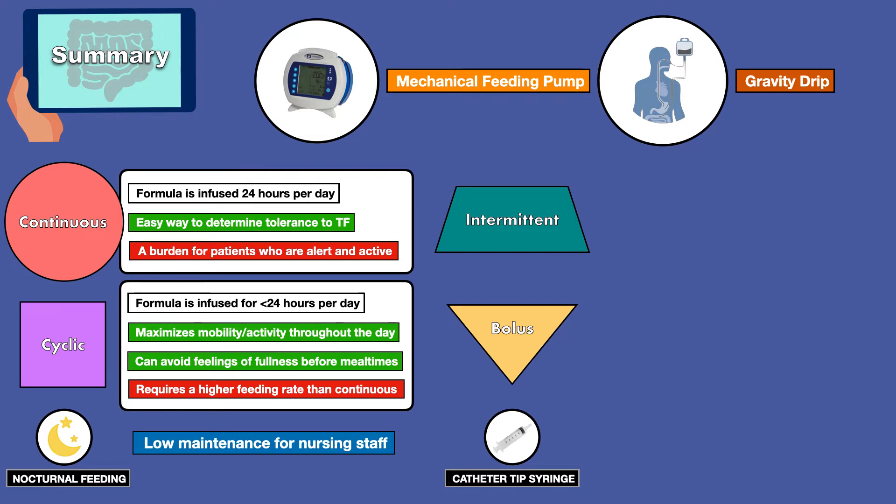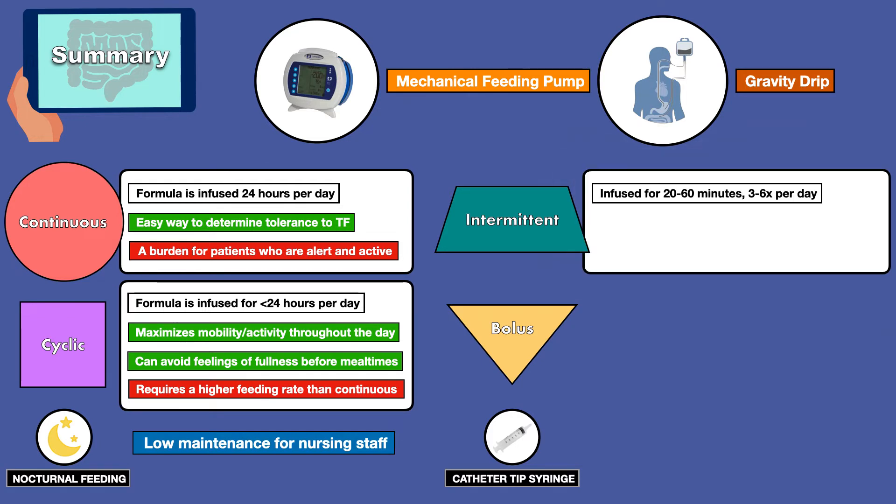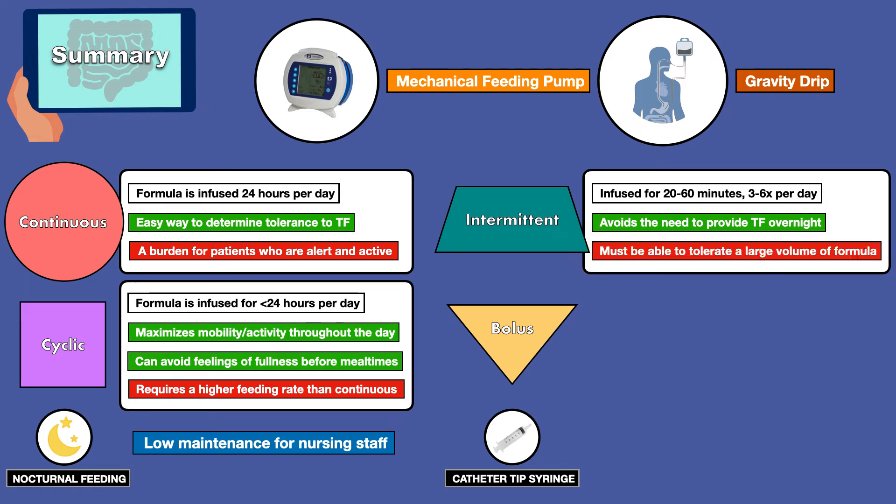The intermittent and bolus methods align more closely with normal eating patterns. Intermittent feeding is when formula is infused for 20 to 60 minutes, 3 to 6 times per day. An advantage of an intermittent infusion is that it avoids the need to provide tube feeding overnight. A disadvantage is that the patient must be able to tolerate a large volume of formula at once, which is not always feasible.